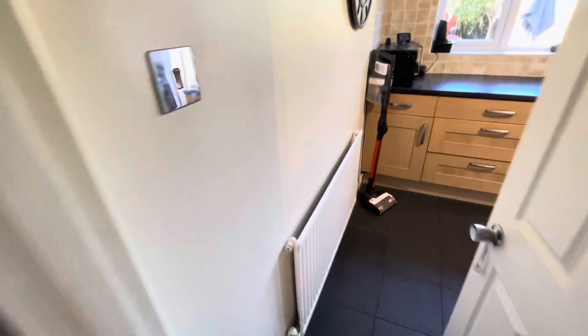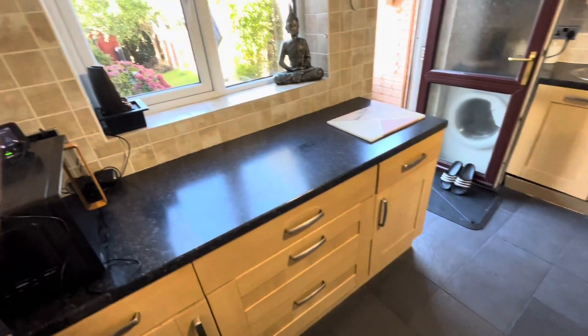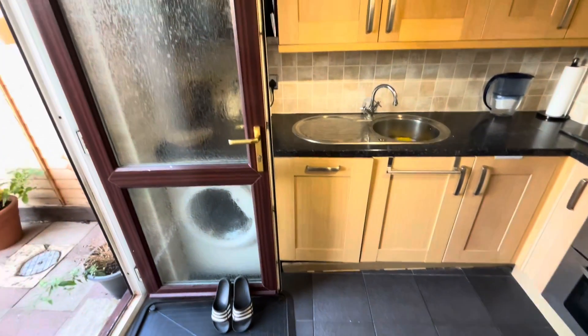Coming into a well-fitted kitchen with light wood coloured tiled flooring. Lots of cupboard space, integrated fridge freezer, double oven, gas hob, extractor, dishwasher, and space and plumbing for your washing machine.